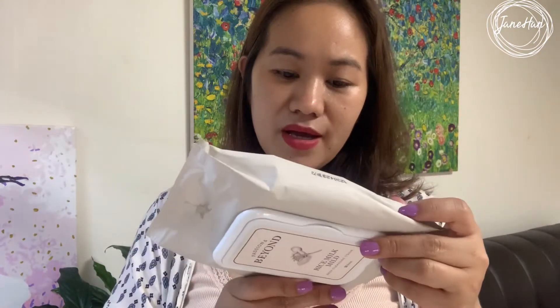The first step of my evening skincare routine is of course cleansing. The cleansing tissue I use nowadays is also from Beyond — this is the Rice Milk Mild Deep Cleansing Tissue. Before I start, I need to tie my hair first.